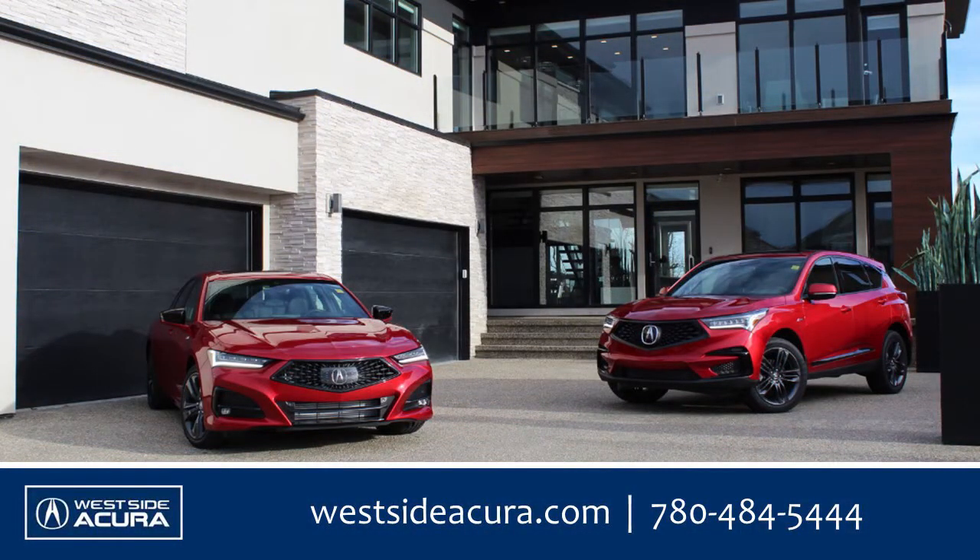Visit westsideacura.com for more details or drop in any time to see this beauty for yourself.